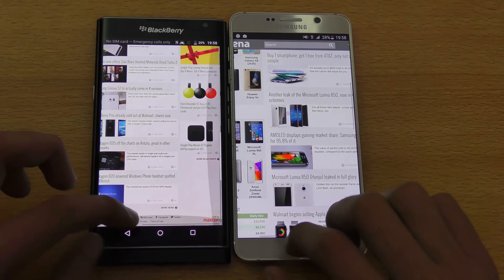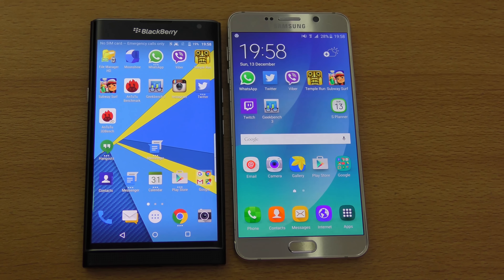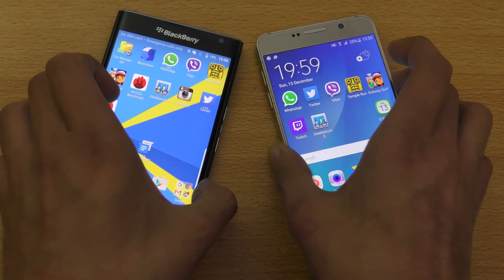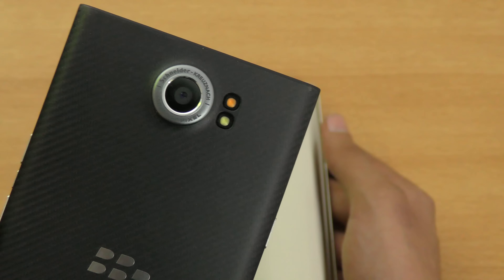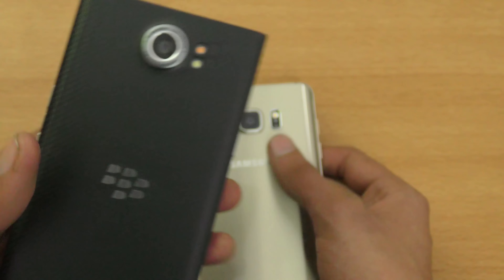Overall, the Note 5 is faster in general, but the difference is only a few seconds, so it may not be a big deal depending on personal preference. Now let's talk about the camera. The Note 5 has a 16-megapixel camera with an LED flash, while the BlackBerry Priv has dual LED flash and an 18-megapixel sensor — a pretty nice camera.